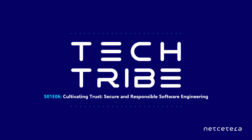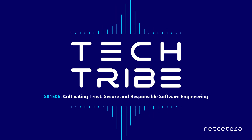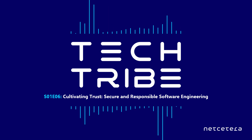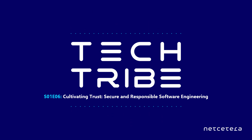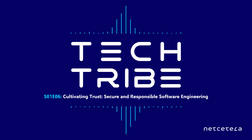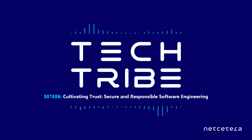Welcome. Thanks for having us, Ivana. Hello. Today's topic, as already mentioned, is about developing secure software with a focus on secure coding. Lars, as an information security expert, could you explain what secure coding actually involves?